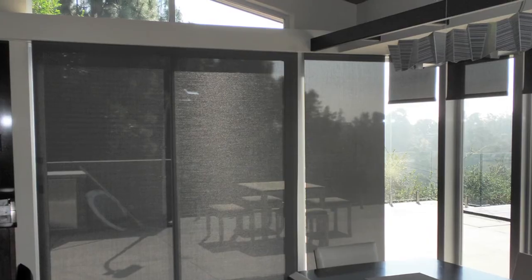I would recommend Bay Screens and Shades to my friends because it was very simple for me to get them. The price was right and the people that came were just very knowledgeable and helpful, and I'm very happy with my shades.